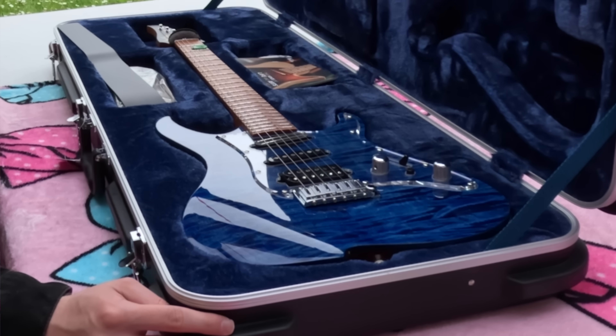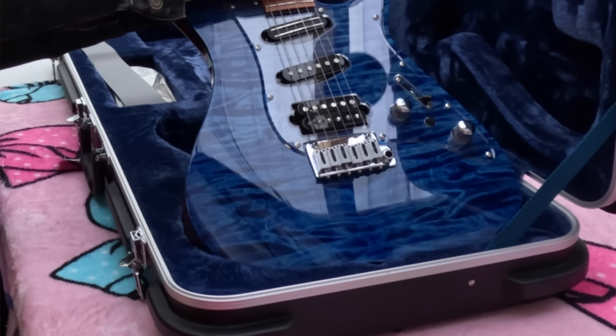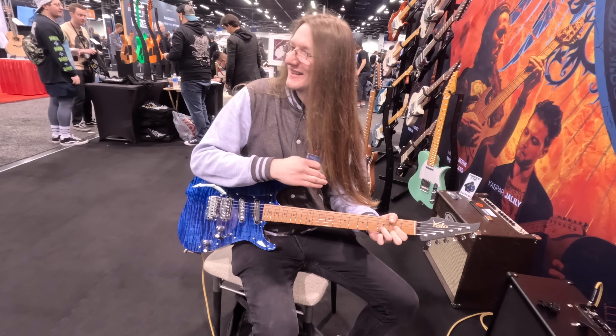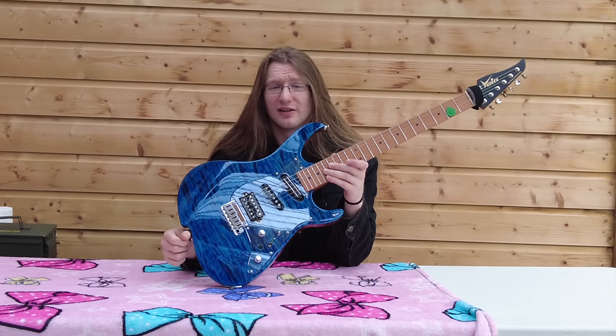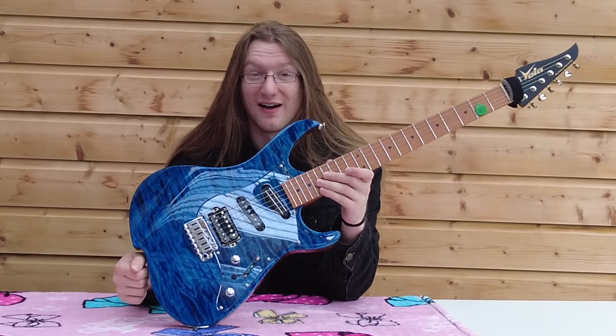Right, let's open it. This is a Vola Oz TNC. I first got my chance to play one of these at NAMM and I did like it, it was just hard to gauge a guitar when you're in a building with 50,000 other people who are all playing different songs in different tunings at the same time.